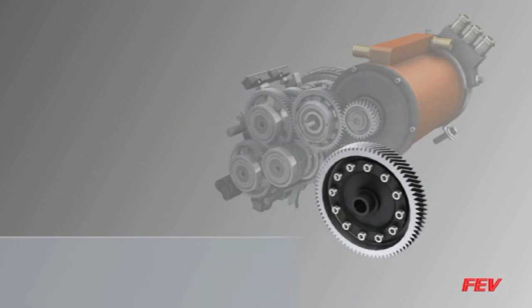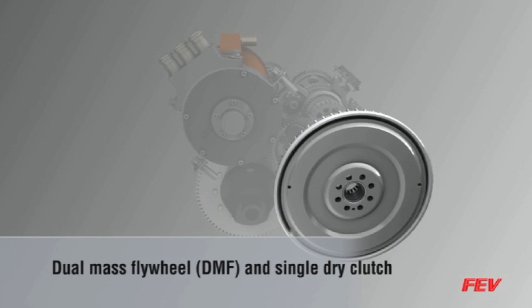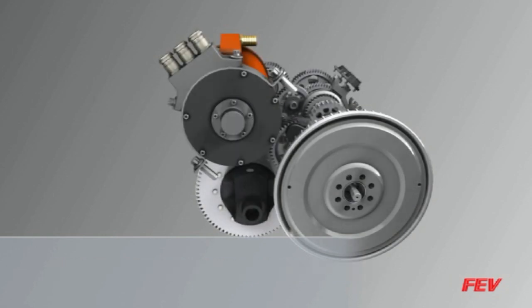The output shaft is connected to a conventional differential, and the transmission features a dual mass flywheel and a single conventional dry clutch in a normally closed configuration.